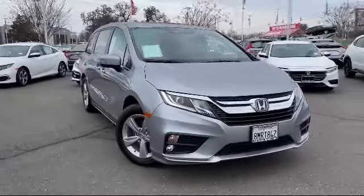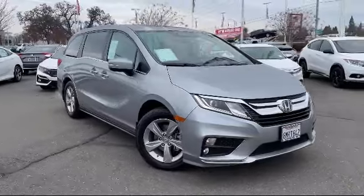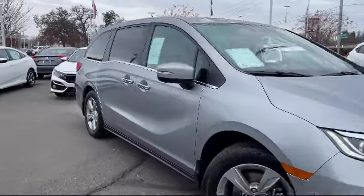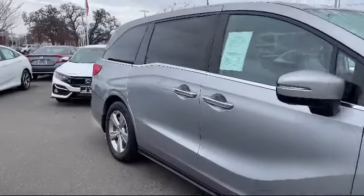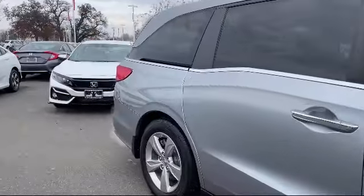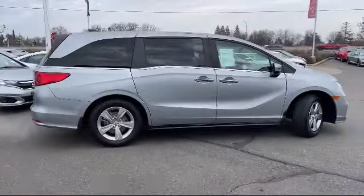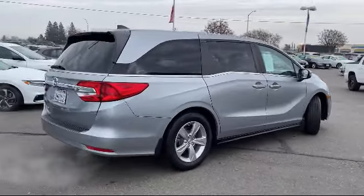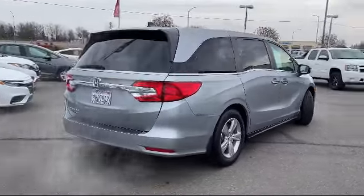It comes equipped with steering wheel controls, tire pressure monitoring system, third row seating, heated front seats, rear spoiler, alloy wheels, auto high beam headlamp control, keyless entry, Sirius XM satellite radio, rear view camera, and has less than 15,000 miles on the odometer.